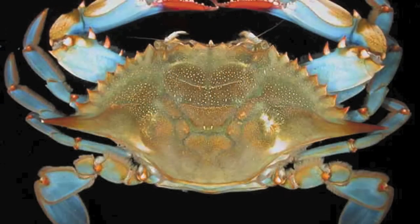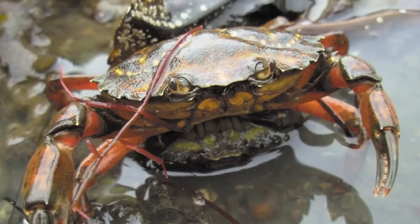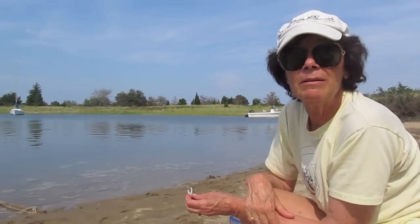There are spider crabs, a commercially important blue crab, and invasive green crabs. Those are the common east coast shallow water estuarine crabs.